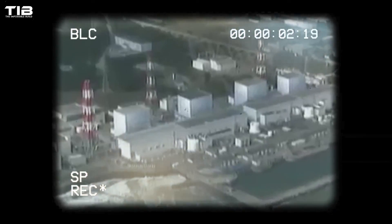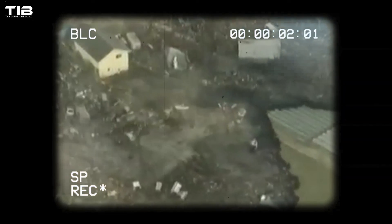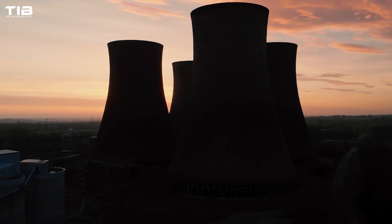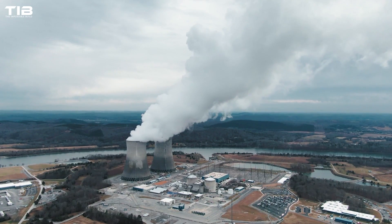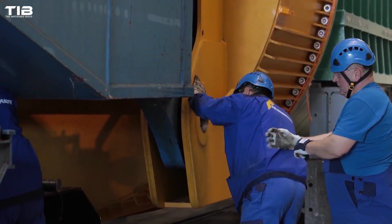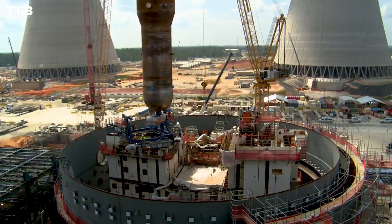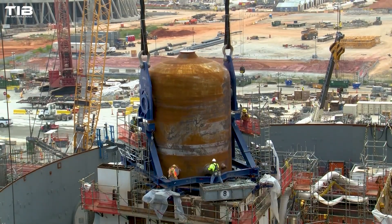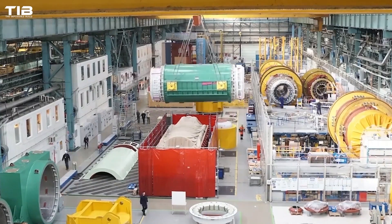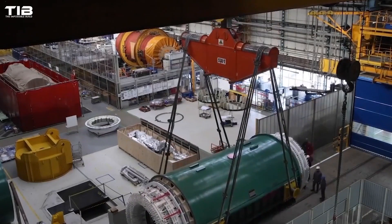These disasters highlighted the inherent risks associated with traditional nuclear reactors. Large reactors, while efficient in producing significant amounts of energy, come with high stakes. They are expensive to build and maintain, and the potential for catastrophic failure, although rare, can have devastating consequences. The economic factors of scale mean that nuclear reactors tend to be very large, making their construction complex and costly.